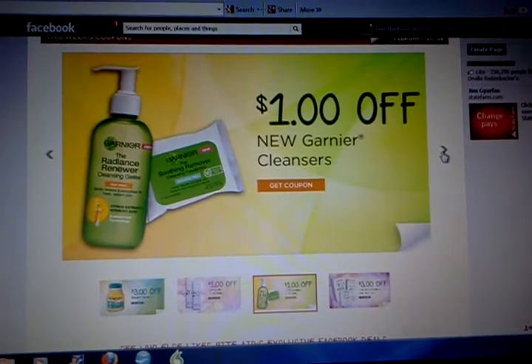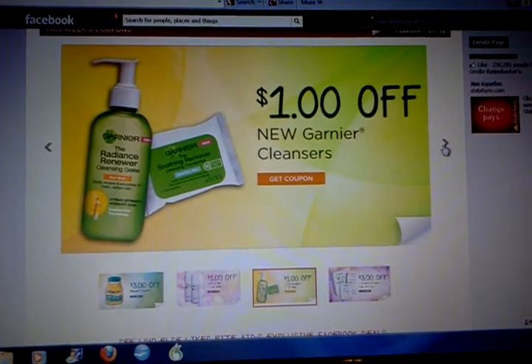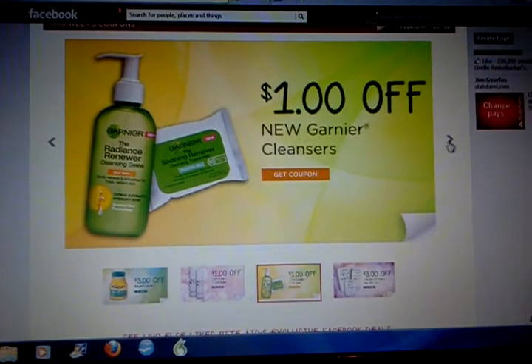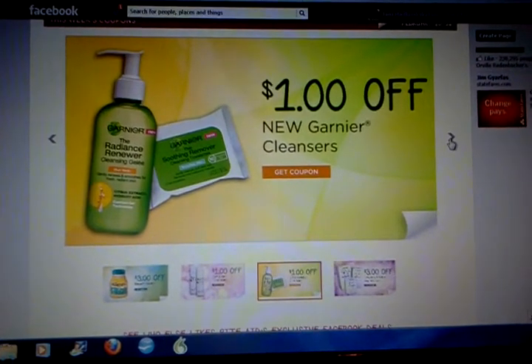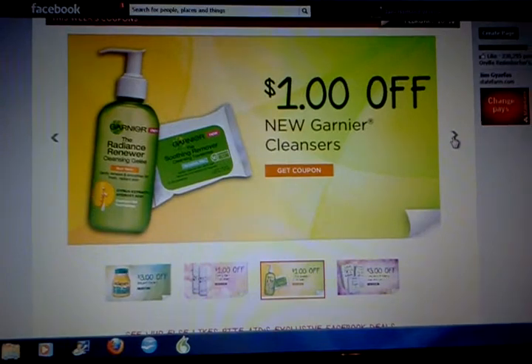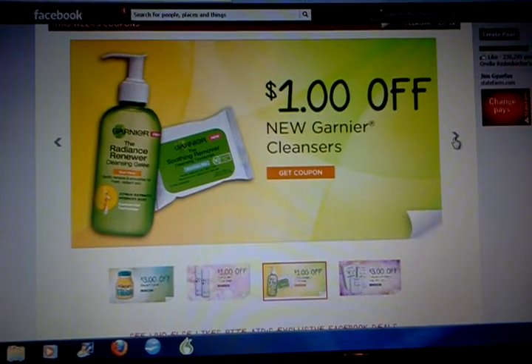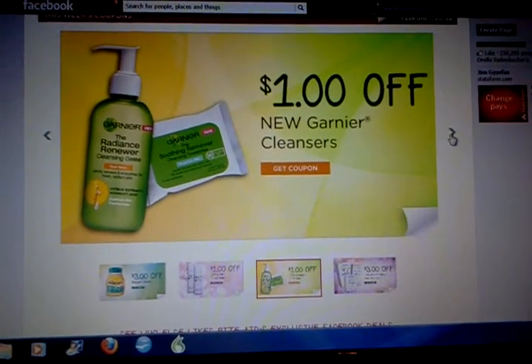When you guys go to print these, make sure that if you're using Internet Explorer you go to In-Private browsing, and that will allow you to print more than one. In Firefox go to Private Browsing, and in Google Chrome go to Incognito Mode — that will allow you to print more than one.